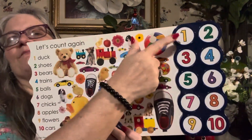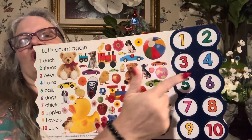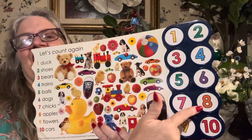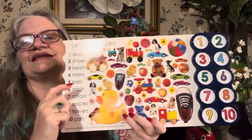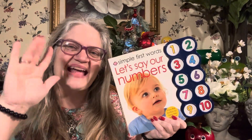Let's count to ten one more time. One, two, three, four, five, six, seven, eight, nine, ten. Good job! One, two, three, four, five, six, seven, eight, nine, ten. Very good job! Remember to read more in 2024. Grow your brain. And I'll see you next time. Bye-bye. Good night.